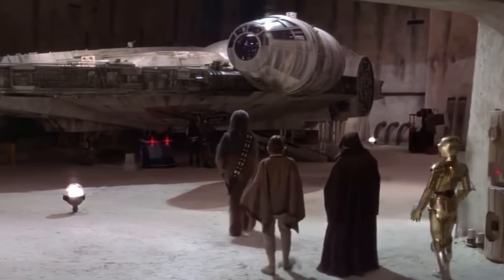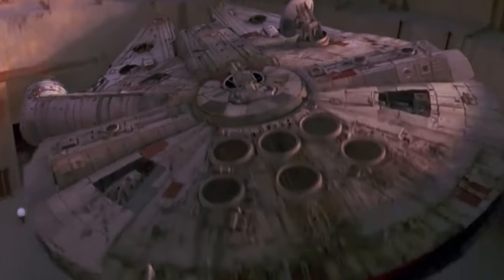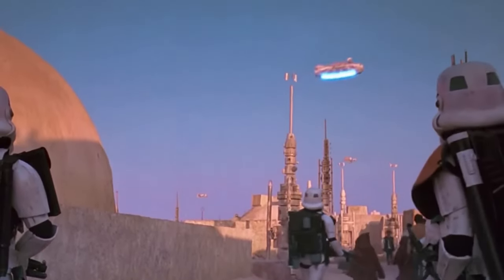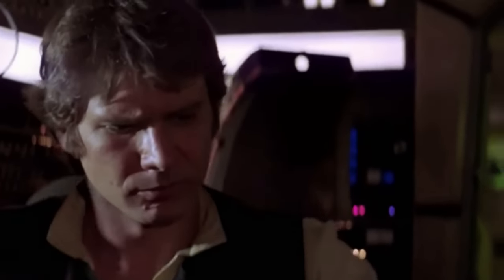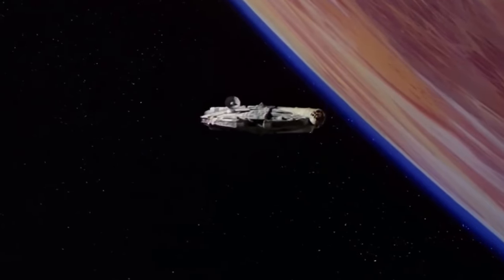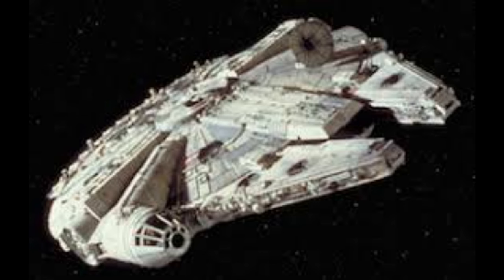Number four is the Millennium Falcon, which is a modified YT-1300FP light freighter manufactured by Corellian Engineering Corporation. The Millennium Falcon looks cool, sounds cool — it's a cool freighter. Yeah, the Millennium Falcon has to be on your list at some point. It's a cool ship.